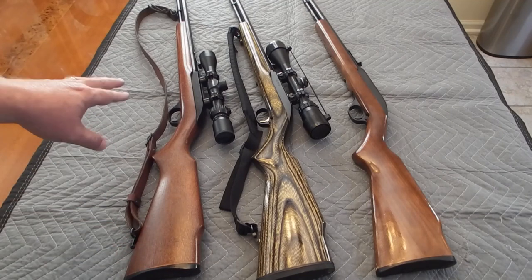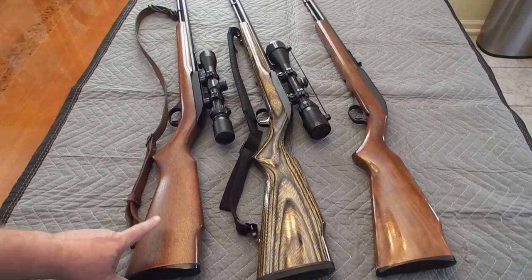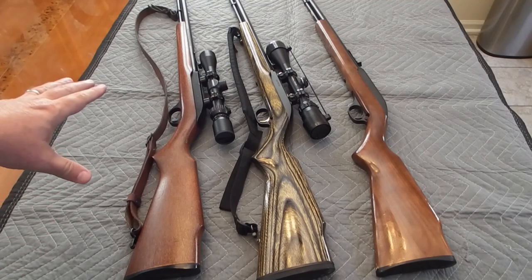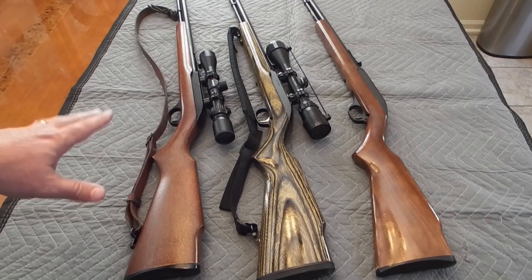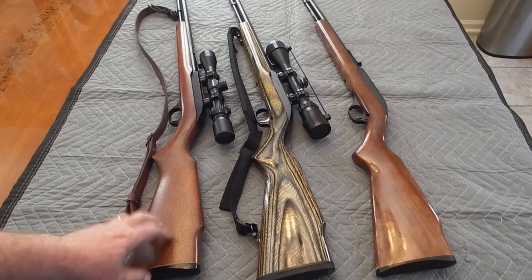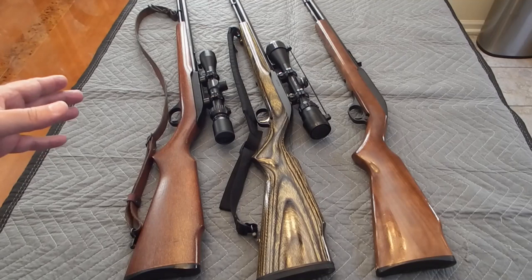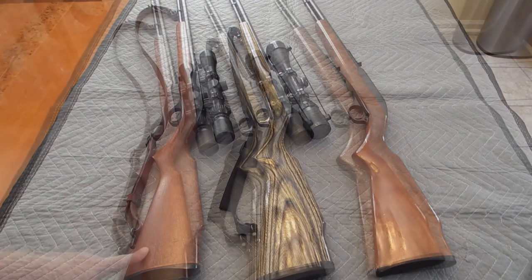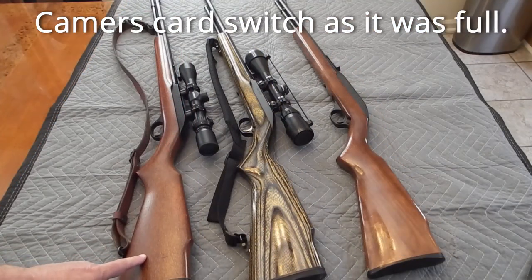The 1986 model has a 17-round magazine, and with one in the chamber it makes 18 rounds. The unique thing is that in addition to the 18-round capacity, it also has the last round hold open, which was introduced in 1985. According to Wikipedia, these are the most desirable because you have the higher capacity magazine plus the last round hold open. I used it a lot — this was my squirrel gun and I've shot a lot of squirrels with it.